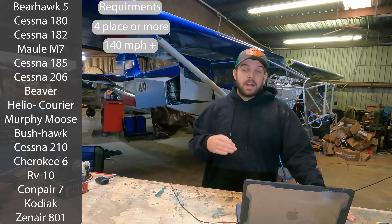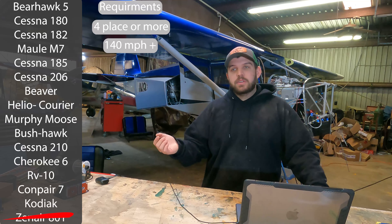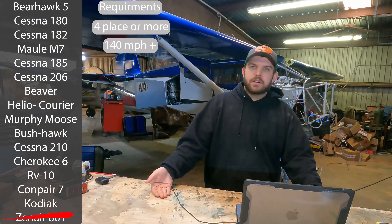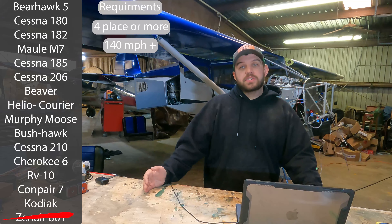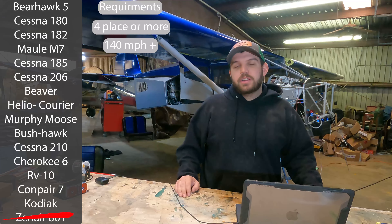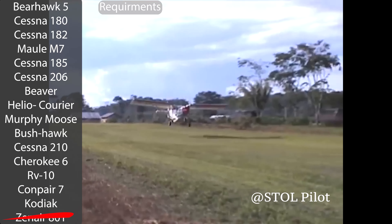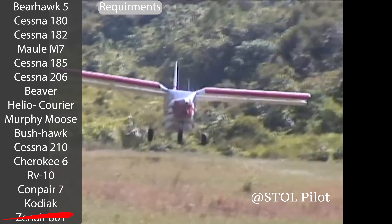That cruise speed requirement is going to automatically knock the Zenair 801 off. It's gone. Zenairs are a 100-mile-an-hour airplane — they're slow. They're great airplanes; if you're looking for something fairly cheap to build, you can build a decent one for under a hundred thousand. It's great for short hops into short strips. The nose gear is a little questionable for rough strip operations, but they're fantastic for short hop missions. But they are not fast, so that gets rid of that.